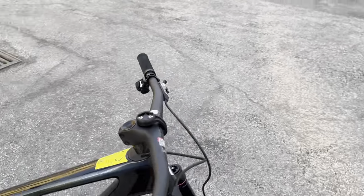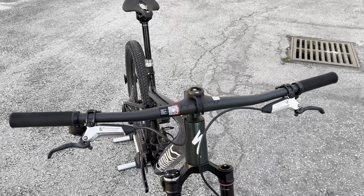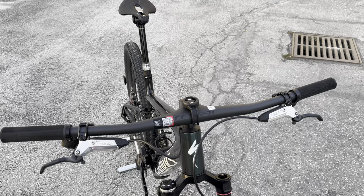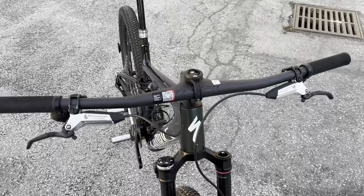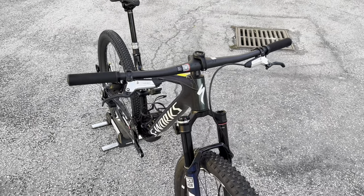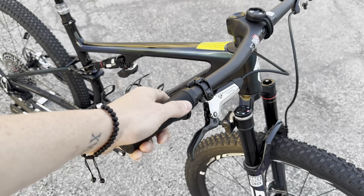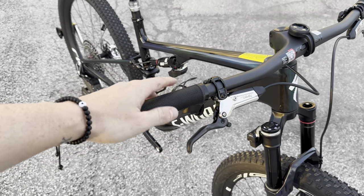Starting with the handlebar, you get a complete one-piece bar and stem combination by Roval — a really nice sweep to it. The cockpit looks really well done, and I think they did a great job. I get the feeling that sooner or later we're going to see mountain bikes running a complete internal one-piece bar/stem where cables are completely hidden, though mountain bikers probably won't love that.